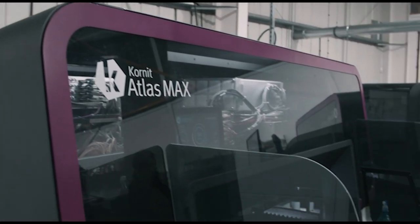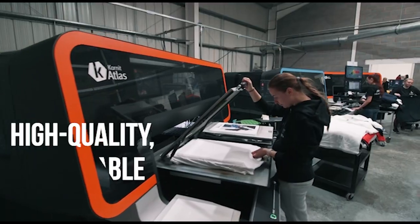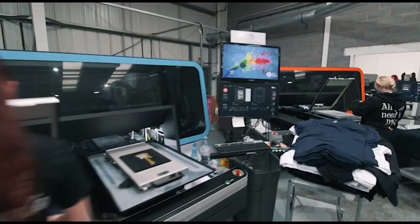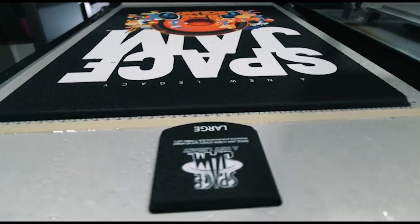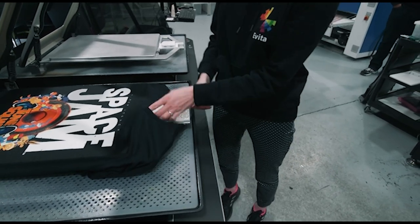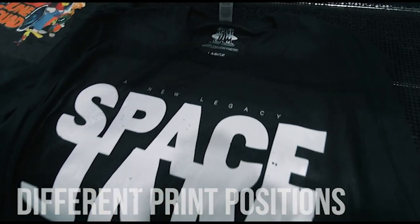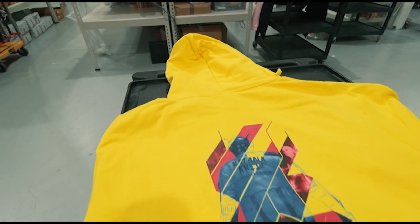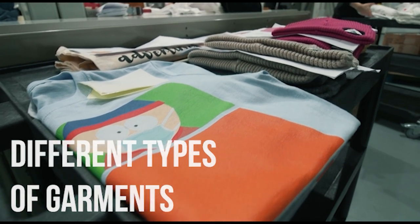The technology we now have within the Cornets and the Atlas and the Atlas Max enables us not only to print high quality, sustainable, eco-friendly prints which are high definition, but now we can achieve different print positions that we weren't able to achieve before — for example, long sleeve prints onto arms, inside neck prints, nape prints, prints towards the hem, prints onto joggers, and also different types of garments such as polyester based garments and different variables like that which we weren't able to do a year or two ago.